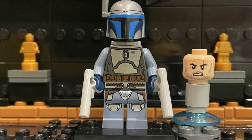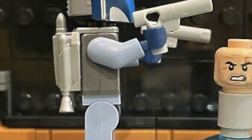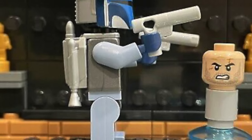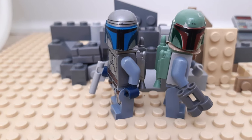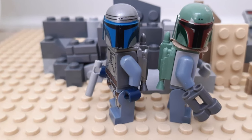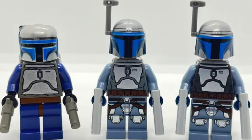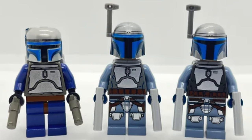The next minifigure is the angry variant of Jango Fett from the 2017 Jedi Starfighter with Hyperdrive set. This is a more updated look with better printing than the previous one from 2013. I really like the face expression on this minifigure too. This and the classic version are the only Jango Fetts I still need — plus the advent calendar one. This is probably my favorite out of every Jango Fett design; the helmet looks a whole lot better and I love the face print.